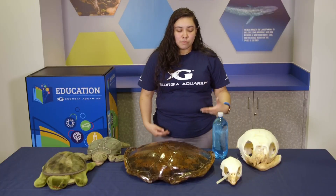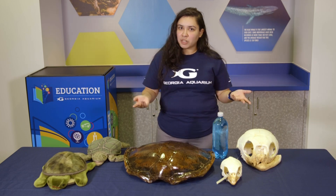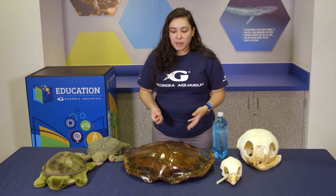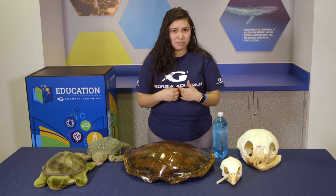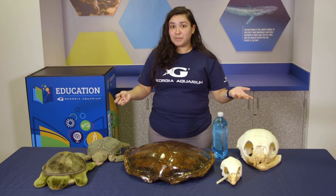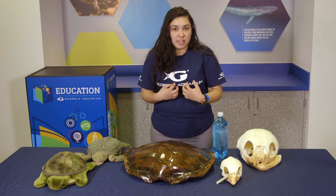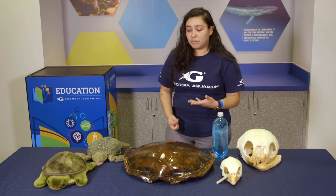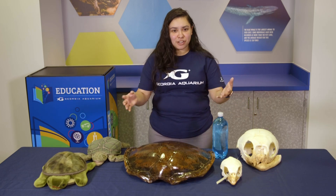We know that they have a really cool shell and that they're protecting themselves, and they have some pretty interesting arms. But do they all hide in their shell? Actually, no — terrestrial turtles are the only ones that actually hide in their shell. Aquatic turtles cannot, under any circumstance, actually pull their limbs inside. It's pretty cool.